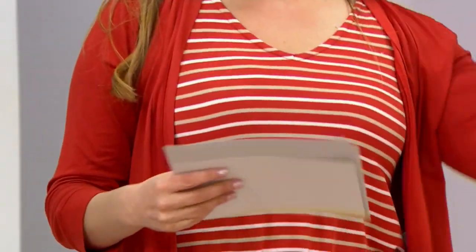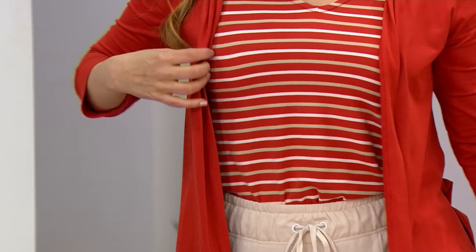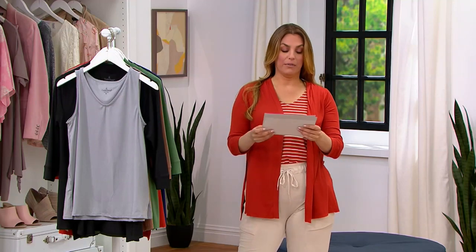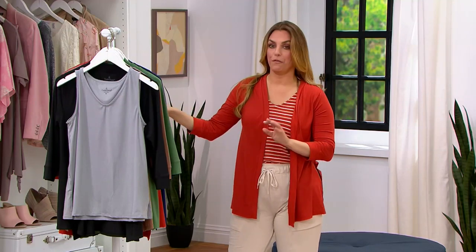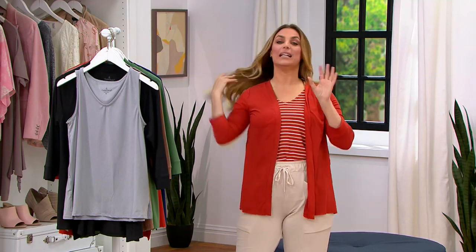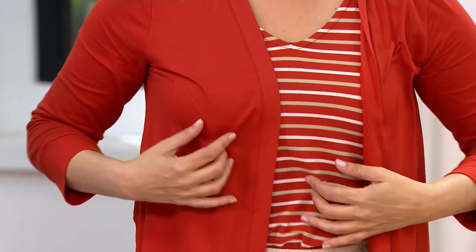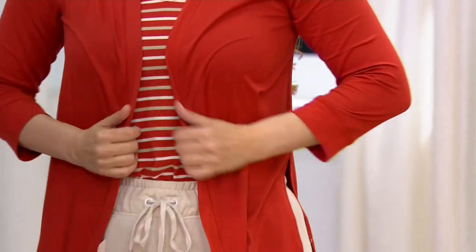Really, really beautiful. This is a set — we have the open front cardigan and tank twin set. It is done in this flexwear fabric, which is phenomenal. I didn't even know what it felt like until I got into the studio today. It feels like a rose petal. It is lightweight. It is breathable.